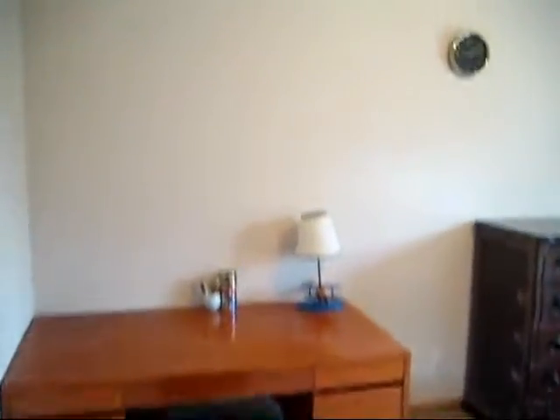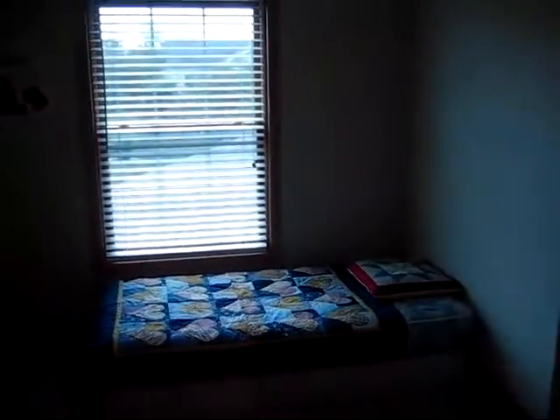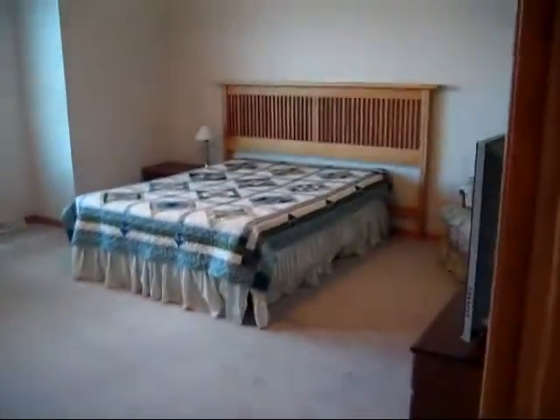Southern window at the end of the hall, bedroom number three, again with southern exposure. And then the only bedroom on the front of the home is the master suite.